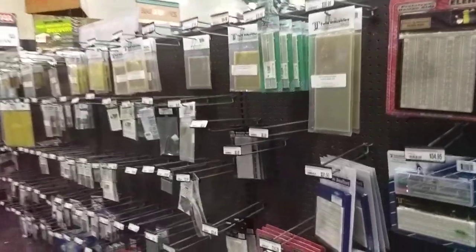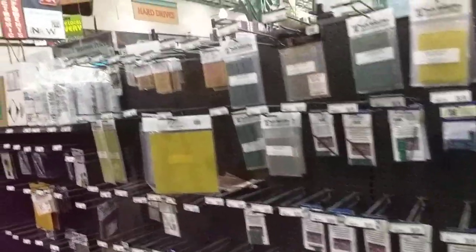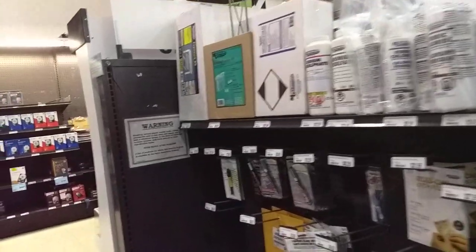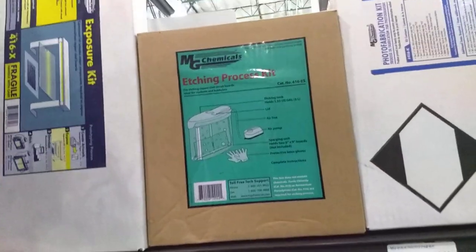Perf boards — that's what I'm thinking of. Breadboards, there we go. I was thinking cracker board, that can't be it. You can etch your own boards.